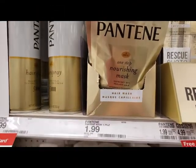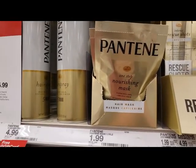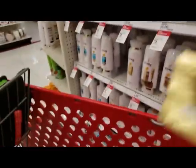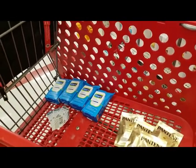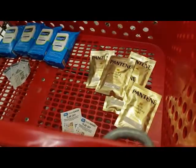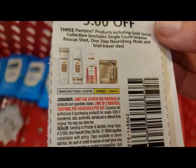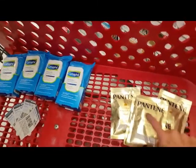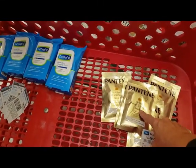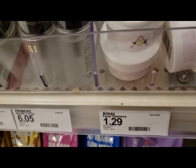Next up we're going to pick up these Pantene hair masks. We have a high coupon value of $5.00 off of $3.00 — we're going to get $6.00. The coupon says limit of two identical coupons per household per day, which is better than one. These are $1.99 a piece, so about $6.00 minus $5.00, coming to $0.33 each. We're going to grab four of these.